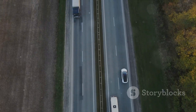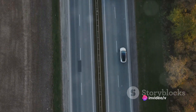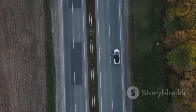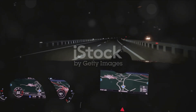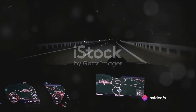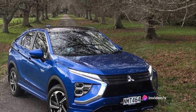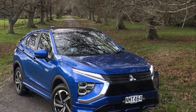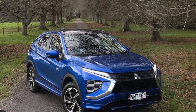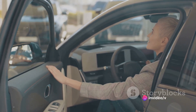Now let's shift gears and talk about performance. The Eclipse Cross PHEV is no slouch on the road. Thanks to its electronically controlled 4WD system, it offers a stable and responsive ride in a variety of driving conditions — whether it's a bustling city street or a winding country road. The vehicle's performance is further enhanced by its sport mode, which provides a more responsive throttle and a sharper steering response, delivering a more engaging driving experience.